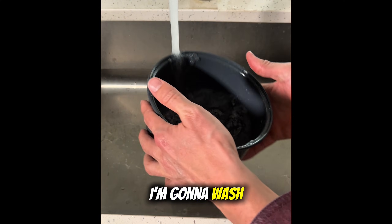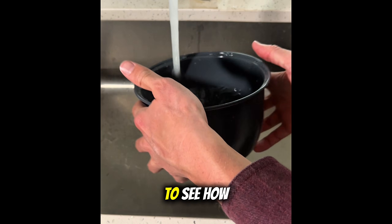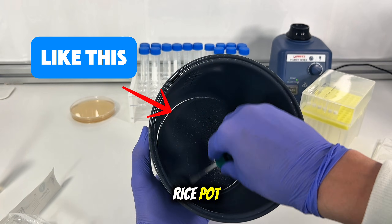So for this experiment, I'm going to wash this rice cooker with Dawn soap by hand, and then I'm going to test the rice pot to see how much bacteria is still on the surface of the rice pot.